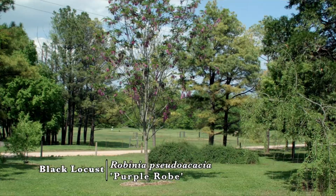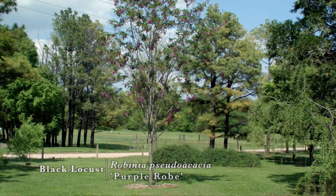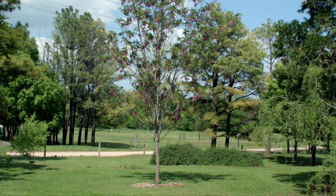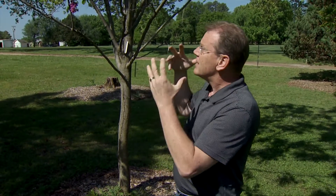I say novelty tree because as beautiful as it is, and even though it may have some native parentage to it, it's not probably the greatest tree and would be what I would consider somewhat of a short-lived tree. But when it's in bloom and it's growing, it looks spectacular.